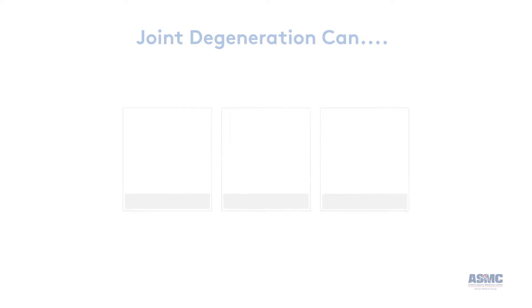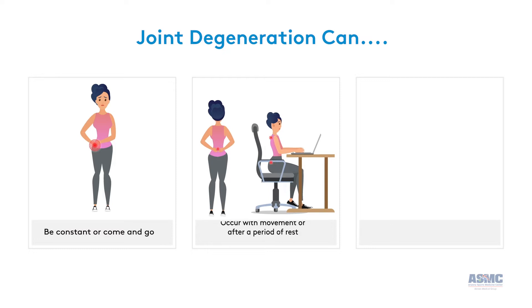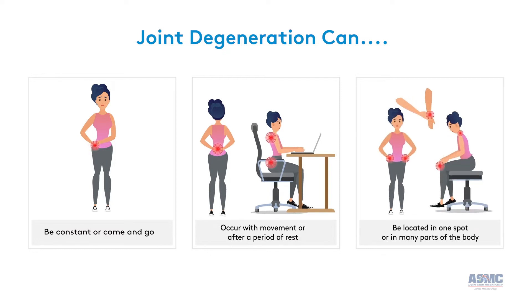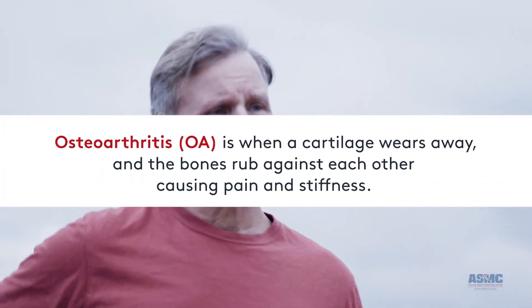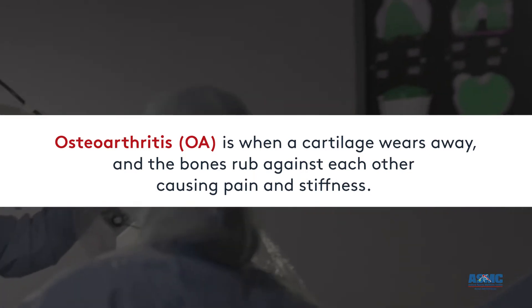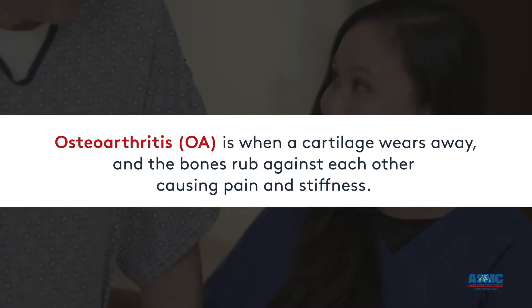Your joints don't go bad overnight. The pain can be constant, come and go, come on strong when you're in motion, or after sitting still for a while. Pain can happen in many locations in your body that get a lot of use. One of the causes of joint pain is arthritis, or osteoarthritis, which is a common condition. When cartilage wears down in the joints, the bones rub against each other, and it hurts.